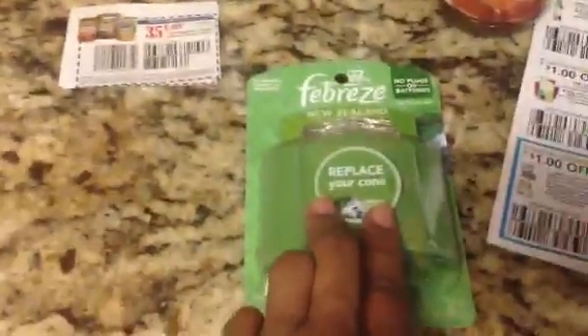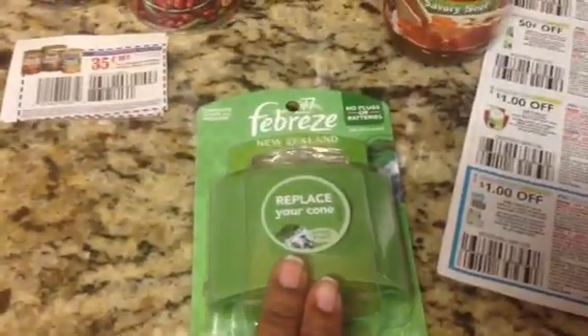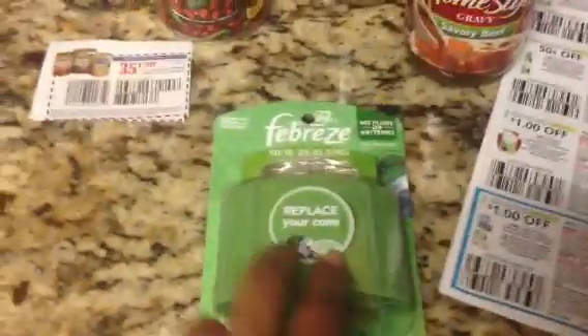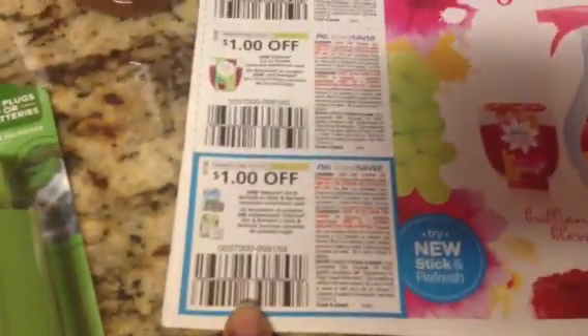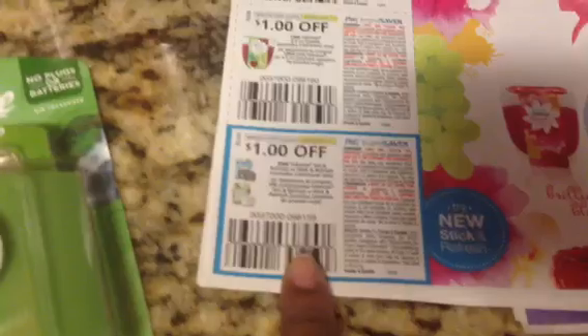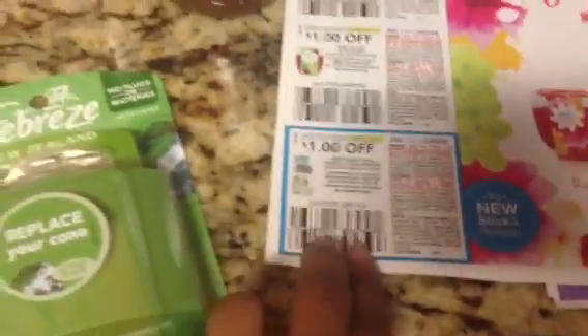This one is the Febreze — it's a dollar — and I had a dollar-off coupon that was expiring soon. I think I got it in the mail in one of those little P&G packets. I used it on this, so it was totally free. And right here in the new P&G insert this past Sunday, there's another dollar off of the Set and Fresh or Stick and Refresh, so look in your dollar stores to see what you can use your coupons on.